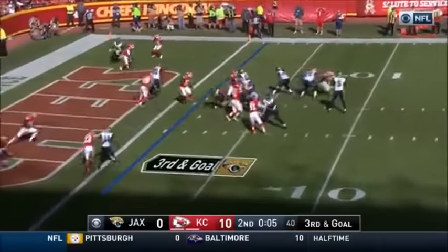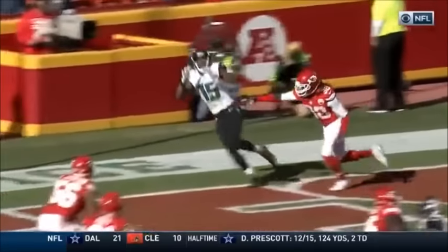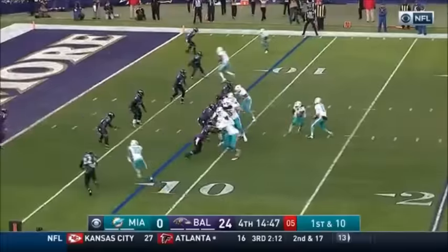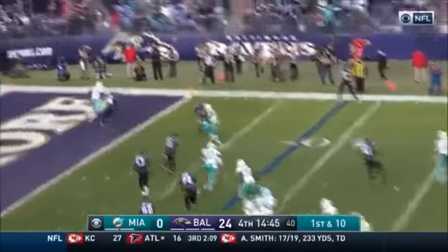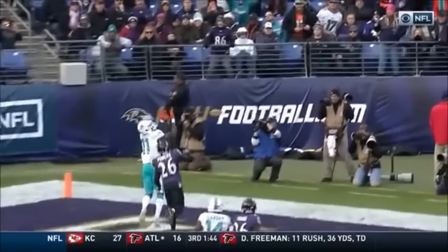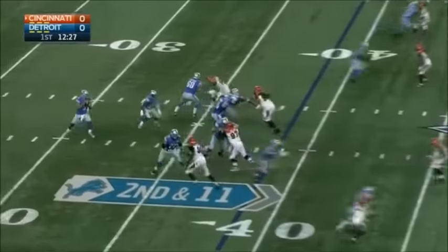One last chance on third and goal — Bortles, end zone, caught! Allen Robinson for the Jacksonville touchdown. The fake to Ajayi, to the end zone — touchdown! Grabbed by the ailing Devontae Parker, an eight-yard touchdown pass.